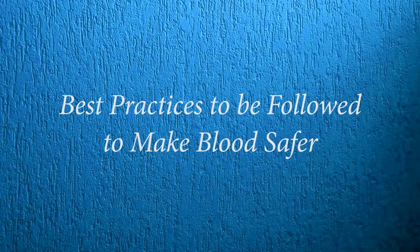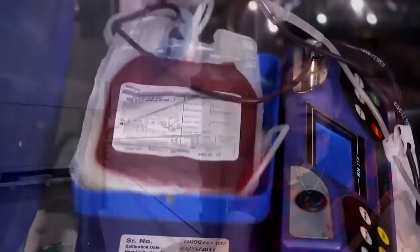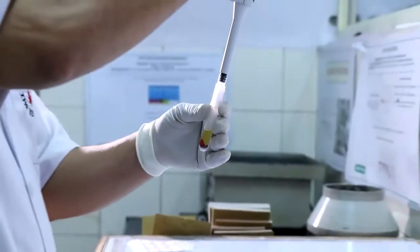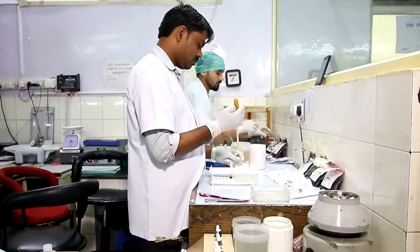All the blood units collected in a blood bank have to be tested for some parameters like blood grouping, antibody screening, and viral markers like Hepatitis C, Hepatitis B, HIV 1 and 2, syphilis, and malaria. In a good blood bank, the testing method has to be very specific, specifically for viral markers.